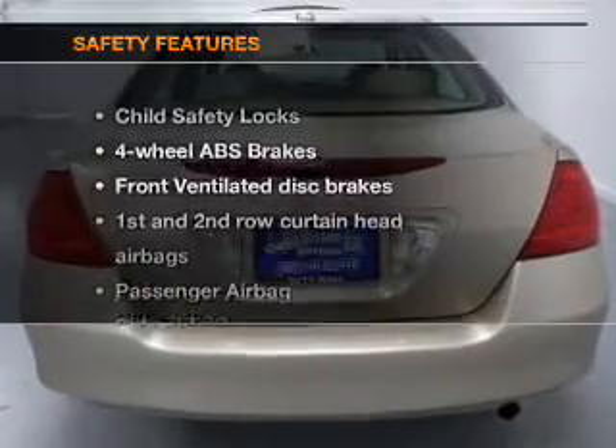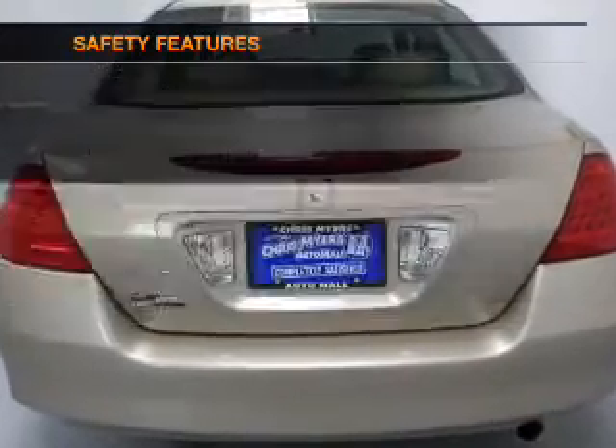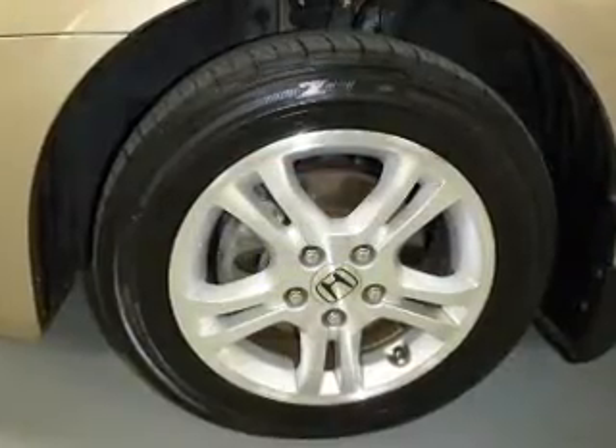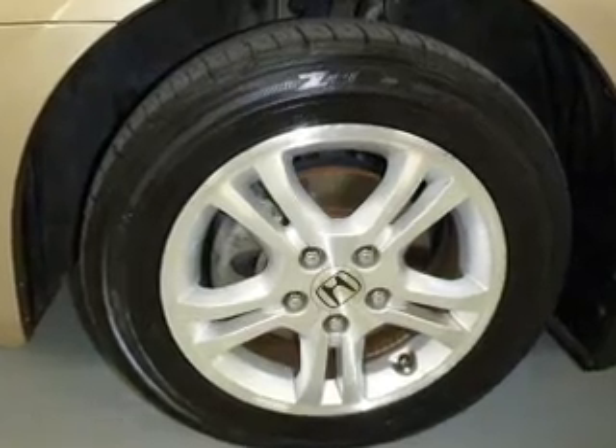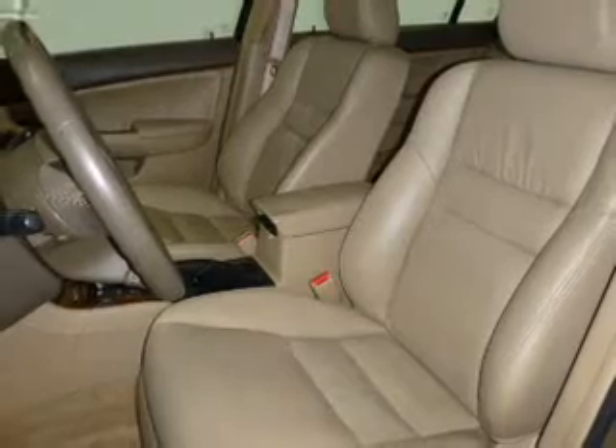If safety is a high priority, rest assured knowing that these top safety components are included: front ventilated disc brakes, curtain head airbags, passenger airbag, side airbag, daytime running lights, and independent suspension.